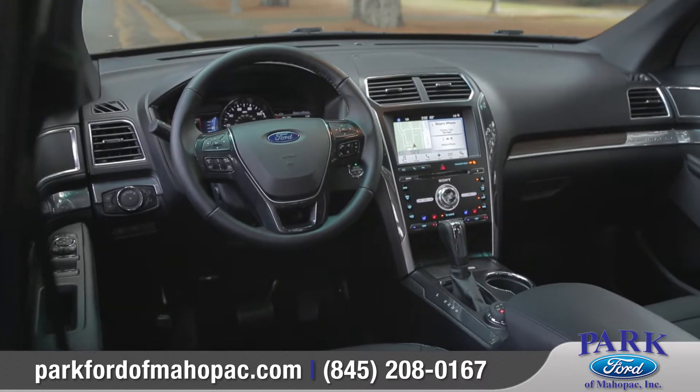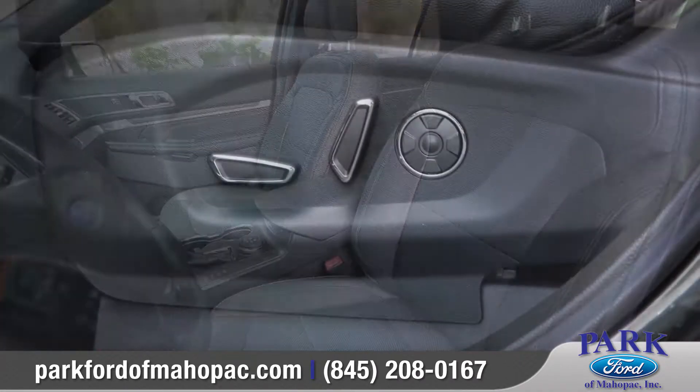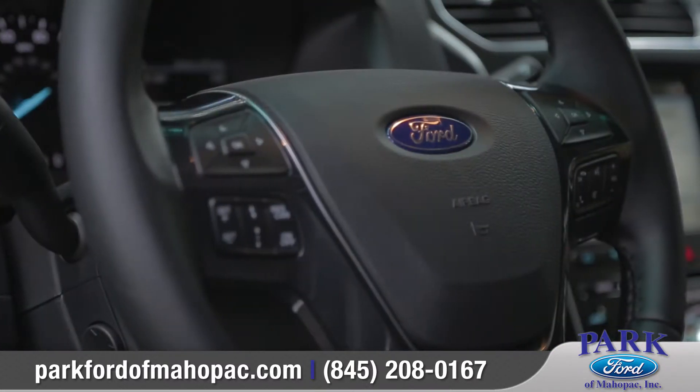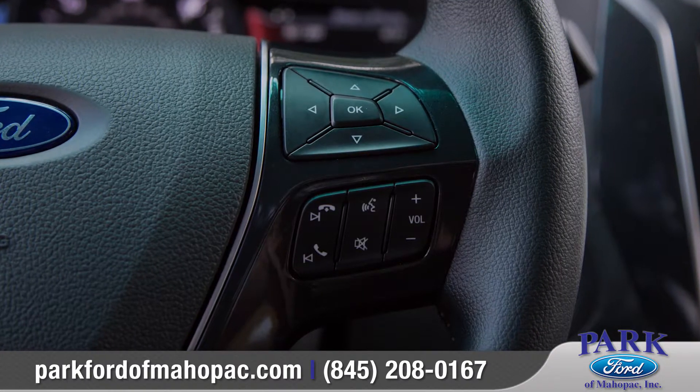Inside, Explorer is all about comfort. Available heated front seats offer 10-way power adjustments, and the available leather-wrapped steering wheel houses integrated Bluetooth phone and audio controls right at your fingertips.